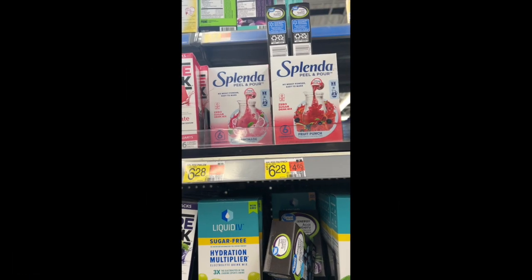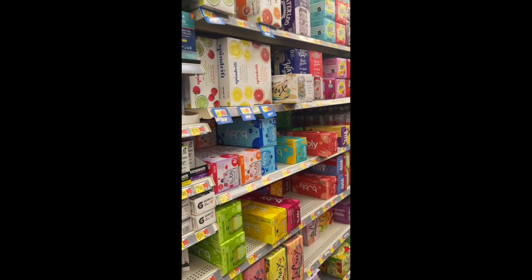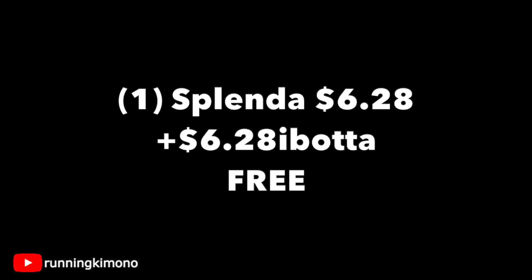The last deal we're going to talk about is the Splenda — it's a little liquid pack that you put into water to get either a pink lemonade or a fruit punch. Find it in the aisle with the fizzy waters and electrolyte goodies. It was on a top shelf for me for $6.28. Ibotta has the full amount back, but this rebate has been floating in and out of Ibotta, so double check you have it. You're going to pay $6.28 at checkout and apply to Ibotta to get the full amount back — making it completely free. It took me a couple of times before I could get it into my Ibotta gallery to buy it at the store.